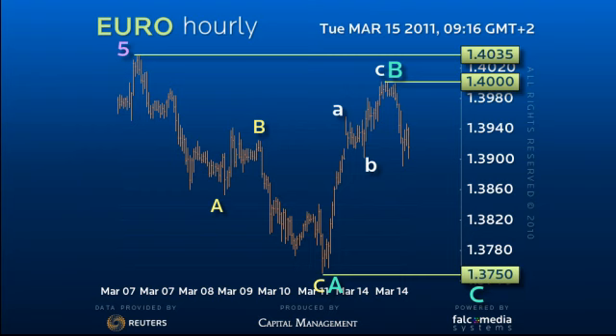The recovery to 140 is an 87% retracement, which argues for a flat or marginal zigzag. Both would see a return to the 137.50 area.